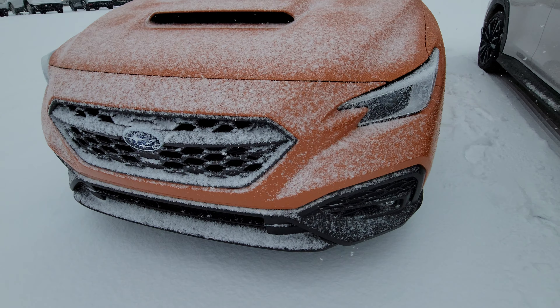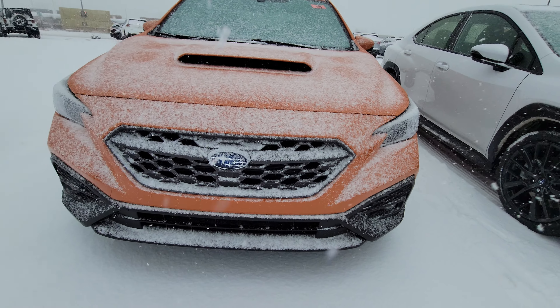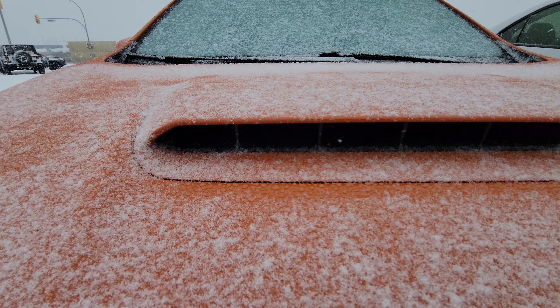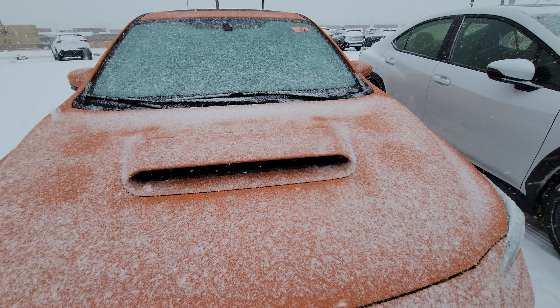They've changed quite a bit of stuff on these cars. In person it looks a lot different than the photos. They've even put little splitters and little dividers in the hood scoop.